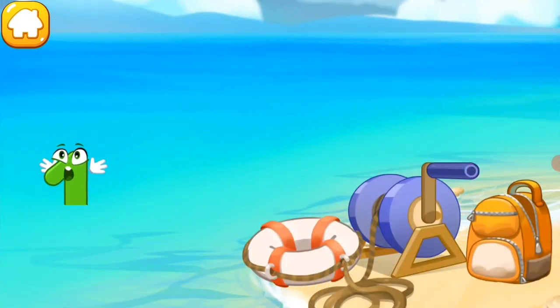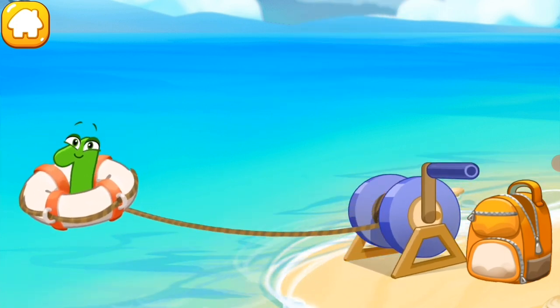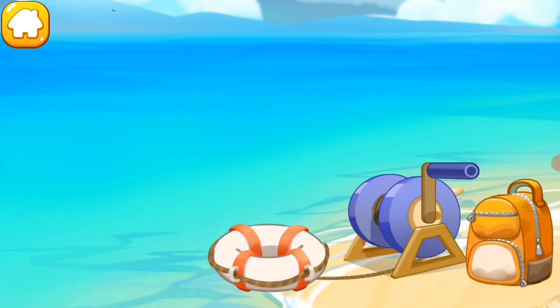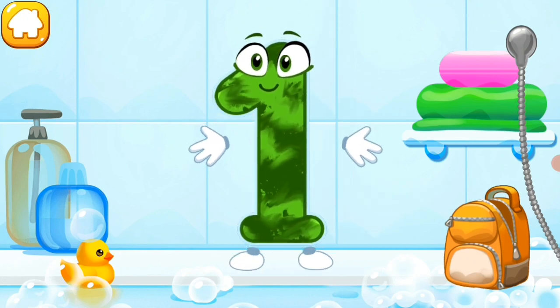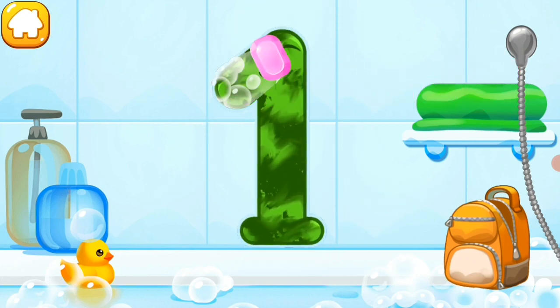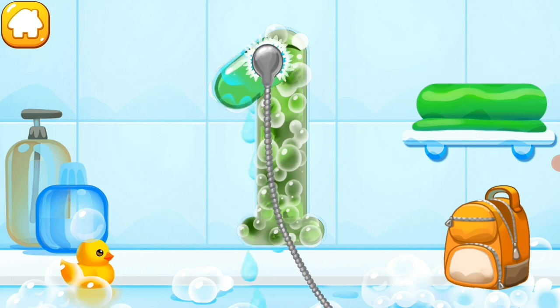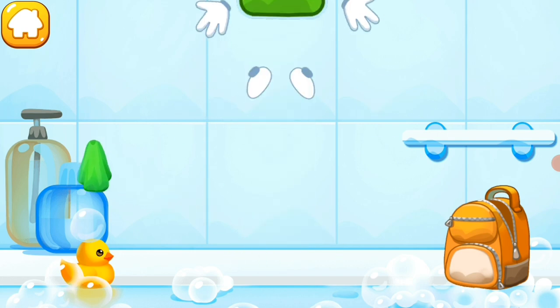The wind blew away the number one straight into the sea. Caught it! Press the blue spool to keep it up. Wash the number one with soap first, then wash away the soap with water. Wipe the figure with a towel. You're doing great!